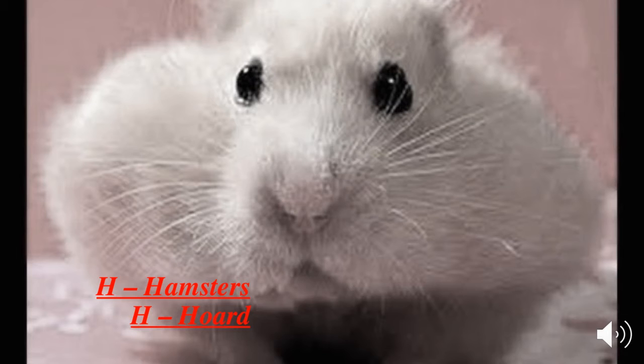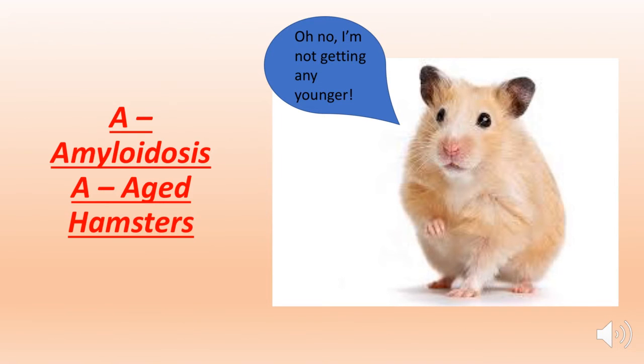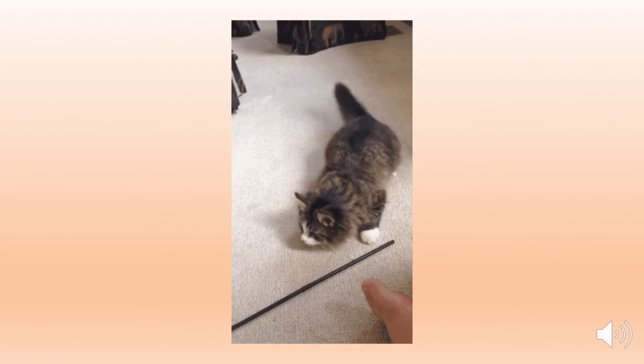The most common disease with hamsters is proliferative ileitis, also known as wet tail. This disease is the result of poor husbandry and overcrowding, and the hamsters will usually die within 48 hours. They can also get amyloidosis, which is common in aged hamsters — not to be confused with lordosis, seen in felines ready to breed.